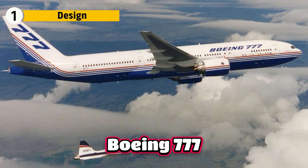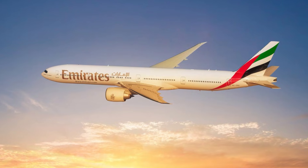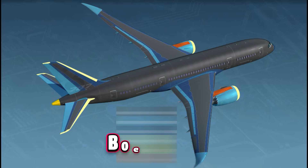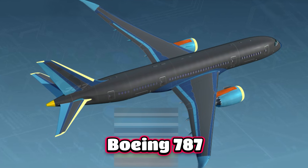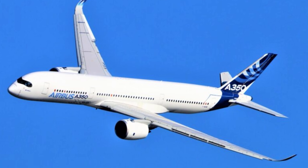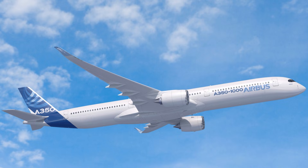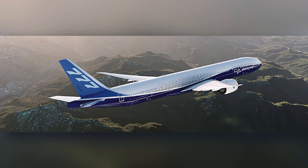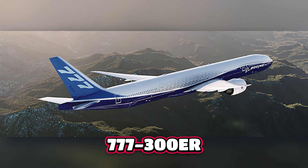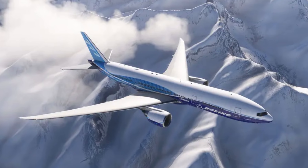The original 777 became one of Boeing's most successful long-range aircraft, admired for its efficiency and reliability. Then aviation changed: the 787 introduced composite materials and high-efficiency aerodynamics, and Airbus responded with the A350 — lighter and more economical on long routes. Airlines wanted a successor to the 777-300ER that kept its payload and range but with performance matching the newest generation of widebodies.